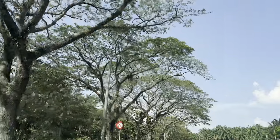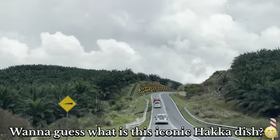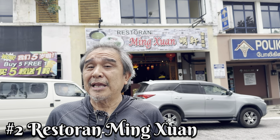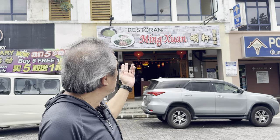While in Kulai, let's go and check out an iconic Hakka dish. The Chinese population of Kulai is predominantly made up of Hakka. So a visit to Kulai is not complete without tasting the famous Hakka dish, Lei Cha Fan. Today we are at Mingshuang Restaurant, famous for Lei Cha Fan. Let's go and check it out.